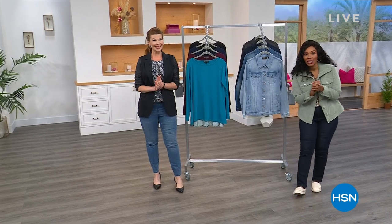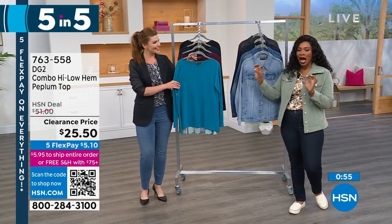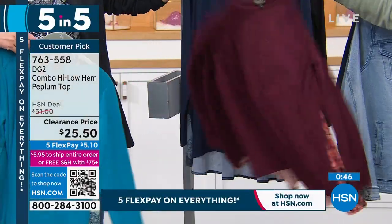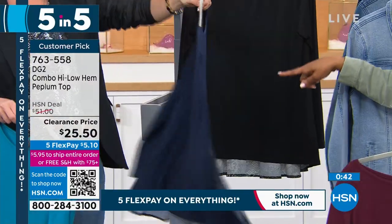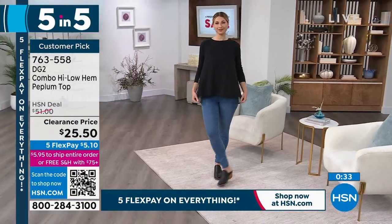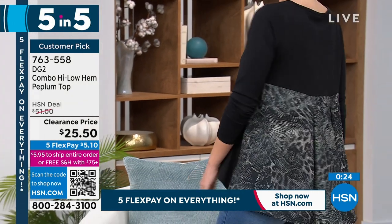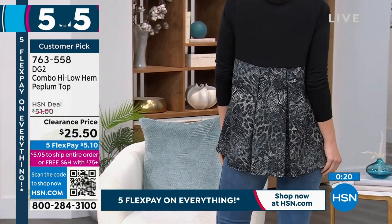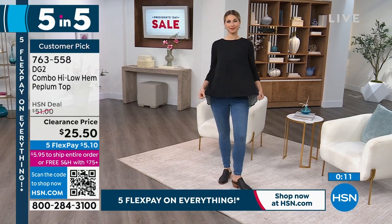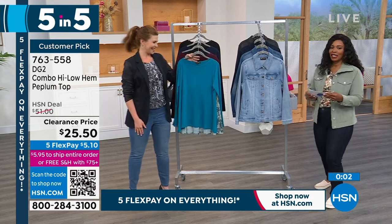Five products in five minutes — all on clearance, all DG2. Starting with the DG2 combo high-low hem peplum top. It's solid in the front and has a print along the back. Available in teal, wine with a great floral, navy paisley, and black in a snake print — about 50% off. This used to be over $51. The georgette back drapes amazingly with a little bit of pleating that keeps its shape. A great travel piece — wear with skinnies or leggings, doesn't wrinkle. Extra small to 3X, polyrayon spandex blend, machine washable.